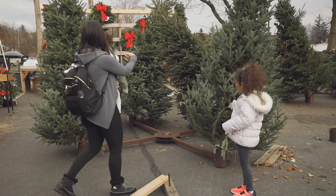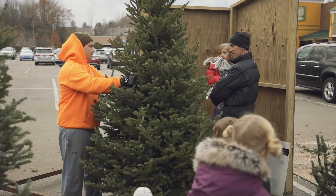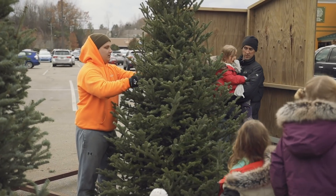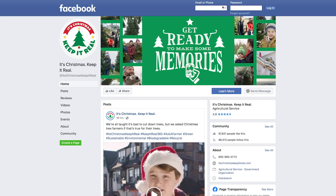Meanwhile, demand for real Christmas trees is up. Millennial shoppers are looking to buy local and recreate traditions from their childhood. The National Christmas Tree Association has been working to tap that market on social media.